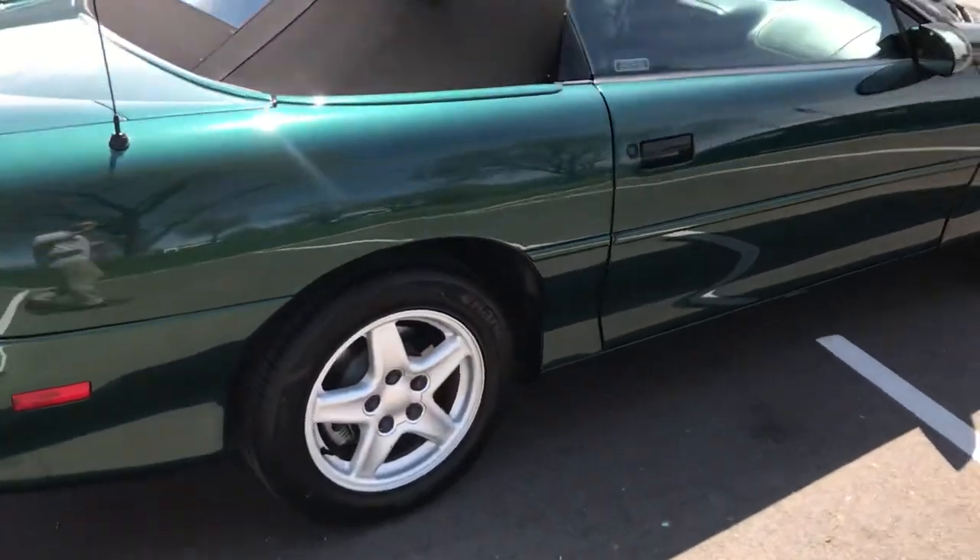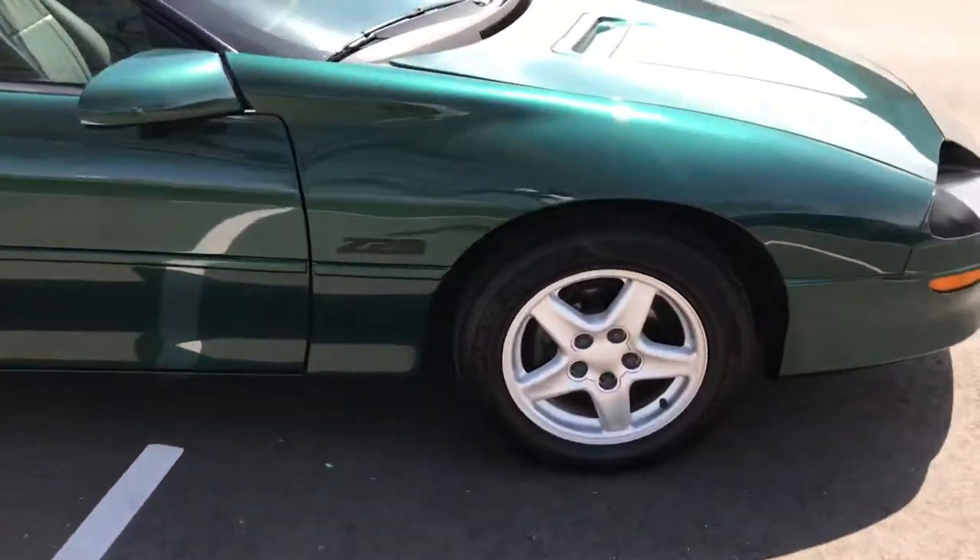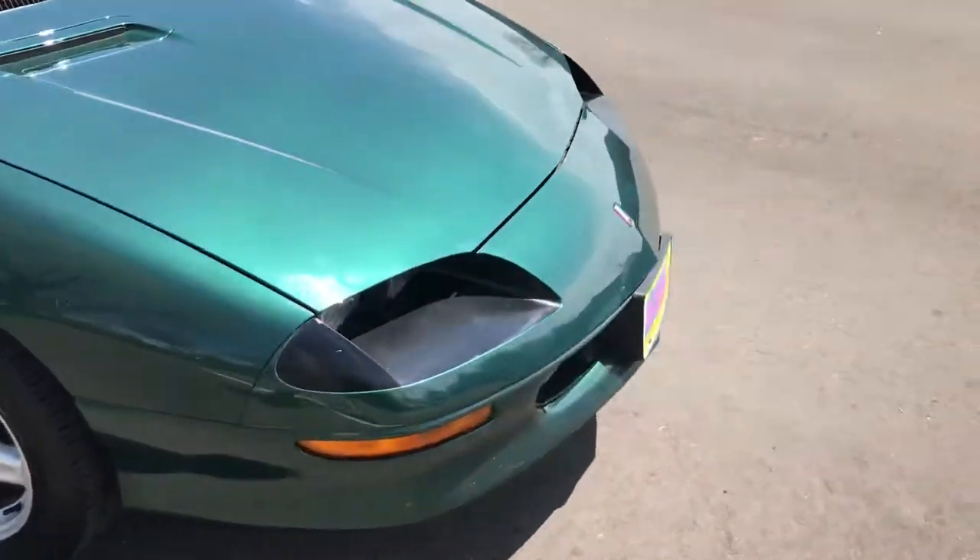Beautiful car. 14,800 miles on it — original miles. And it shows. Super clean.